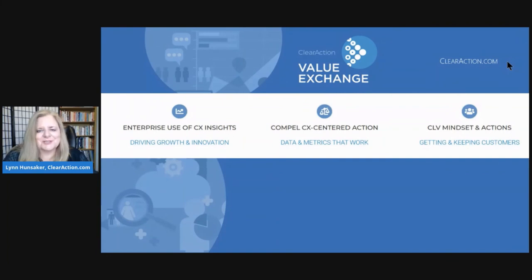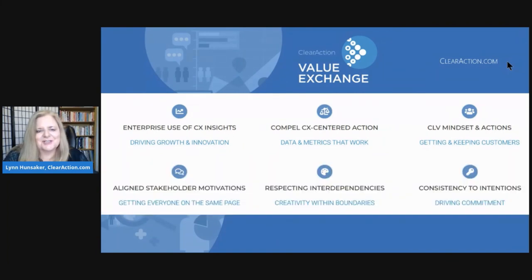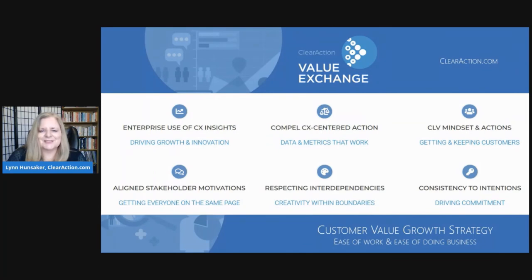You'll find more about change management and related techniques in the ClearAction Value Exchange, covering six themes: enterprise use of customer insights to drive growth and innovation; compelling customer-centered action through data and metrics; customer lifetime value mindsets and actions; aligning stakeholder motivations; respecting interdependencies; and consistency to intentions for driving commitment. An array of formats is available 24/7 in small bites — 5 minutes, 10 minutes, up to 40 minutes — to help you navigate challenges and make your work more holistic and strategically impactful. Join the ClearAction Value Exchange today.